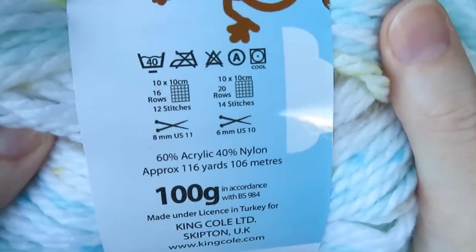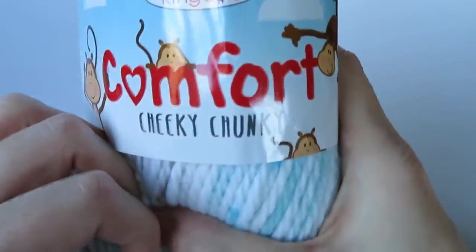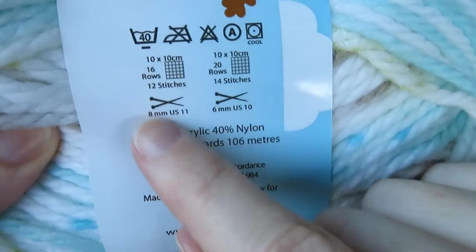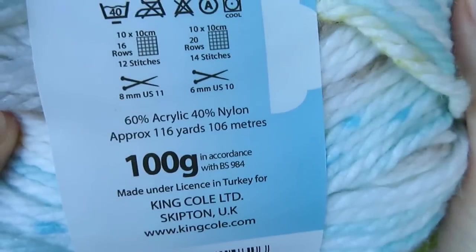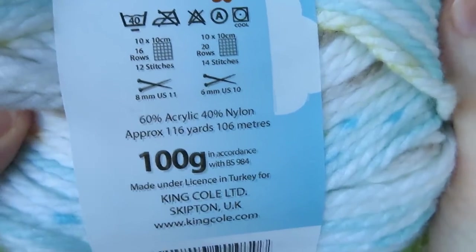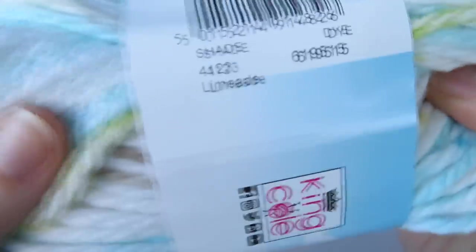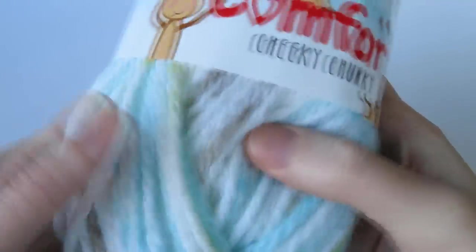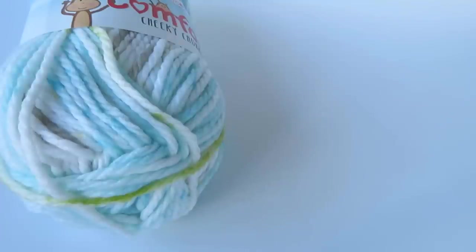You can wash at 40 degrees, which is obviously very useful with children's projects. It's a nice chunky yarn — all these new yarns this week are nice chunky yarns — and it suggests a 6 to 8mm crochet or knitting needle size. There are 7 colours in total. This shade here is a mixture of sky blue, whites and hints of yellowy greens and even browns — it's called Limeade.